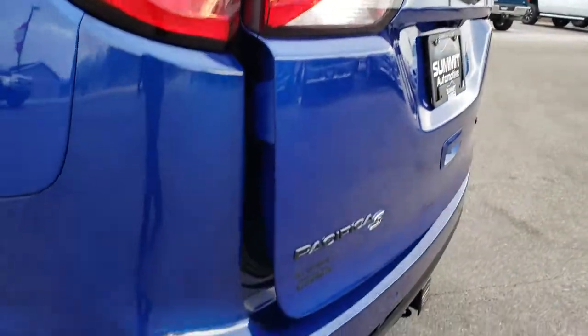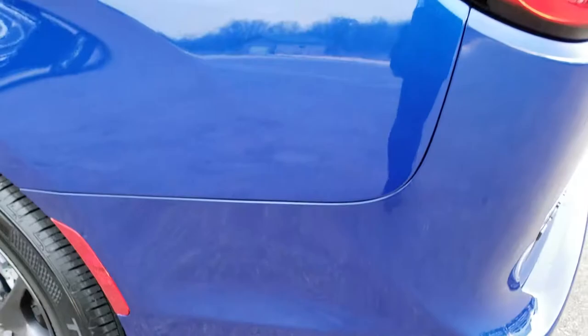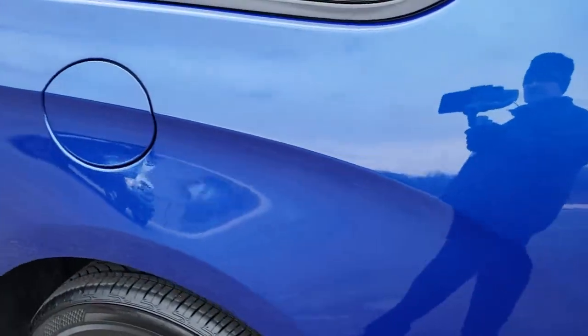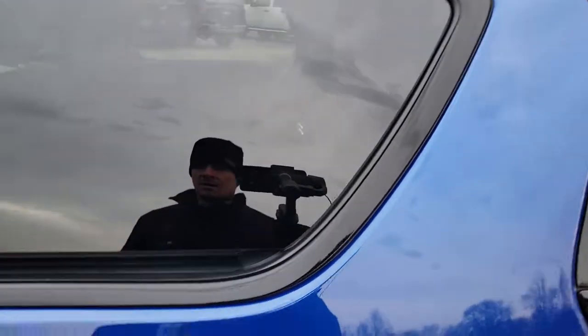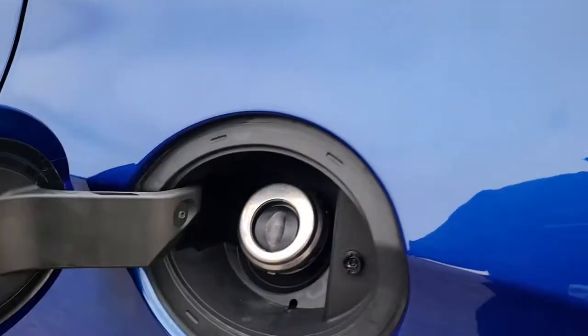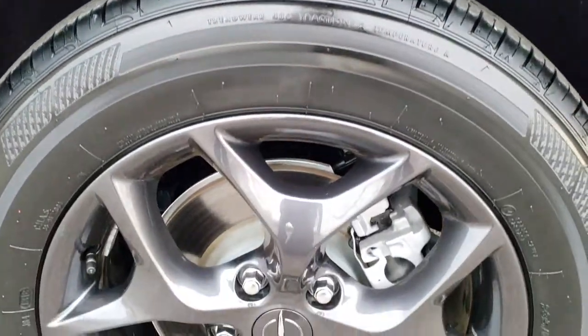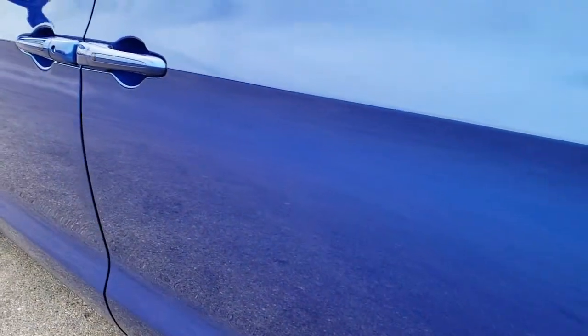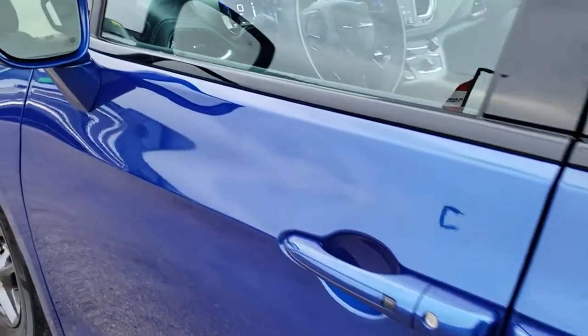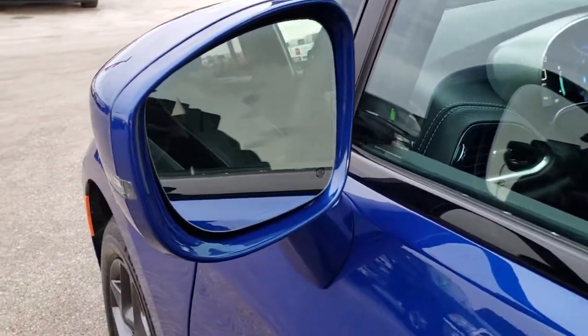LED tail lamps as we go down this side of the vehicle — just as clean as the passenger side, no dents or dings. It has the capless fuel fill, which is a really nice feature. And for full disclosure, this back rim has no scuffs or scrapes. No dents or dings on these doors. It does have the built-in blind spot indicators as well as the side markers and heated mirrors.